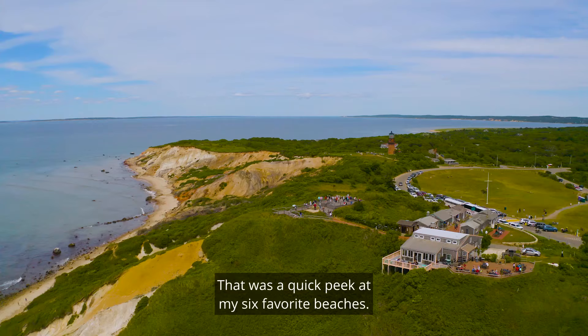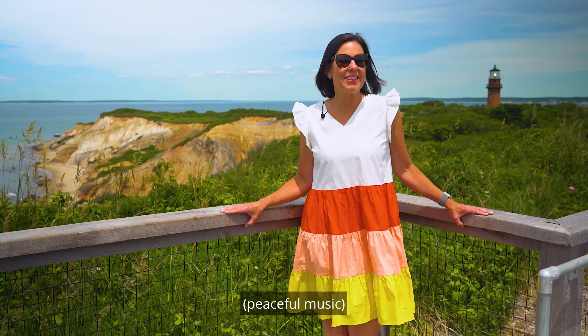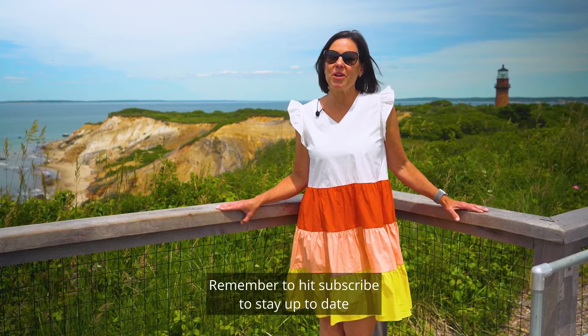That was a quick peek at my six favorite beaches. Thanks so much for joining me on this adventure. Remember to hit subscribe to stay up to date with all things Martha's Vineyard.